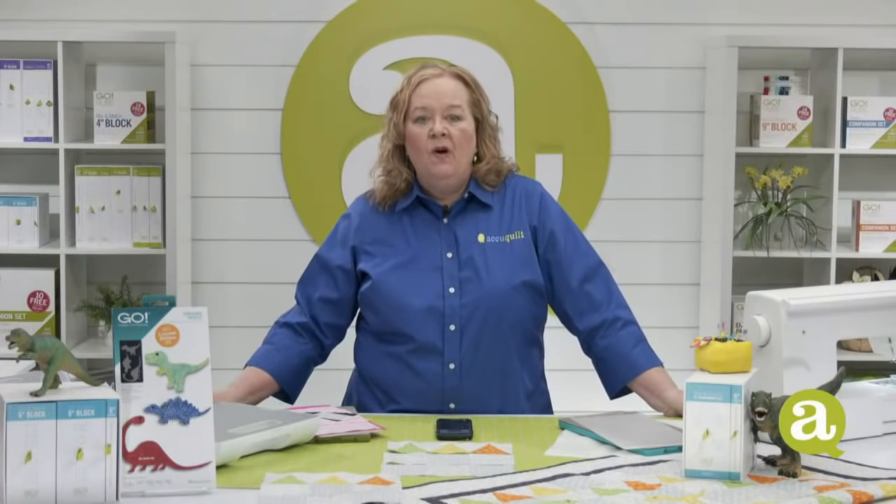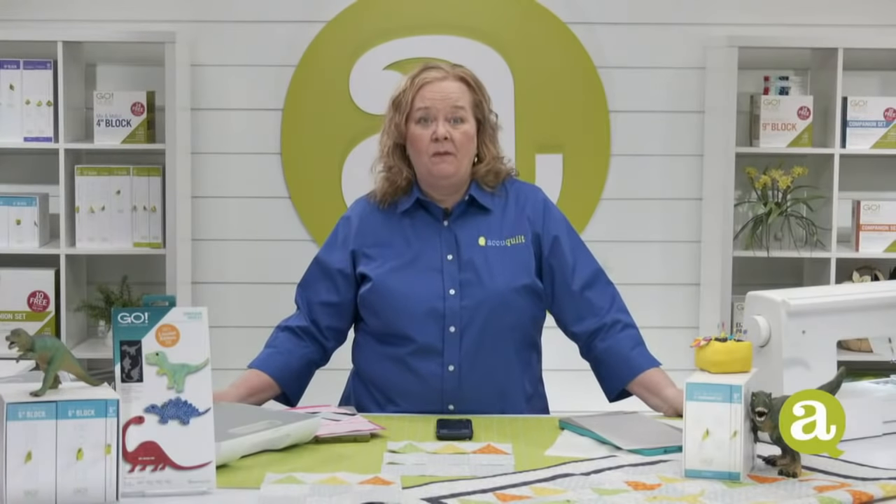Quilters, if you want the chance to be featured on our intro video, feel free to share an image of your completed quilt. You can send us a private message here on Facebook or post it to our Facebook page.